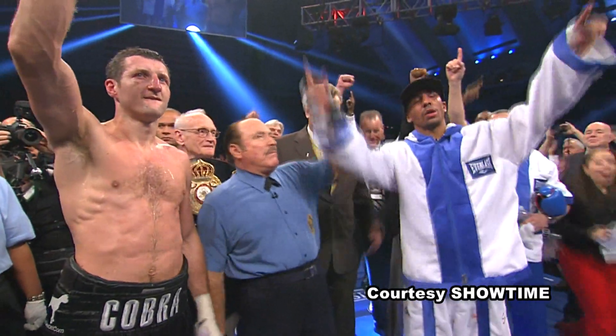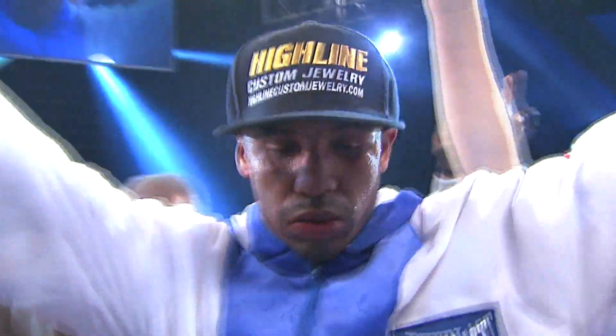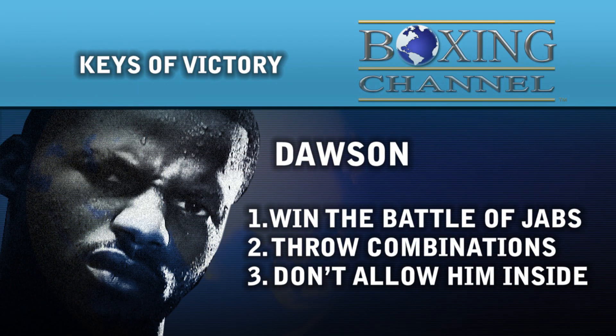Both Ward and Dawson are superb technicians in the ring, which makes the keys to victory even more fascinating. For Dawson, winning the battle of the jabs is essential — he works everything off the jab, but so does Andre Ward, so he'll have to try to nullify that weapon. He's a much better fighter when he throws combinations, and you have to do that against Ward. Fighting against him using single punches just doesn't work.